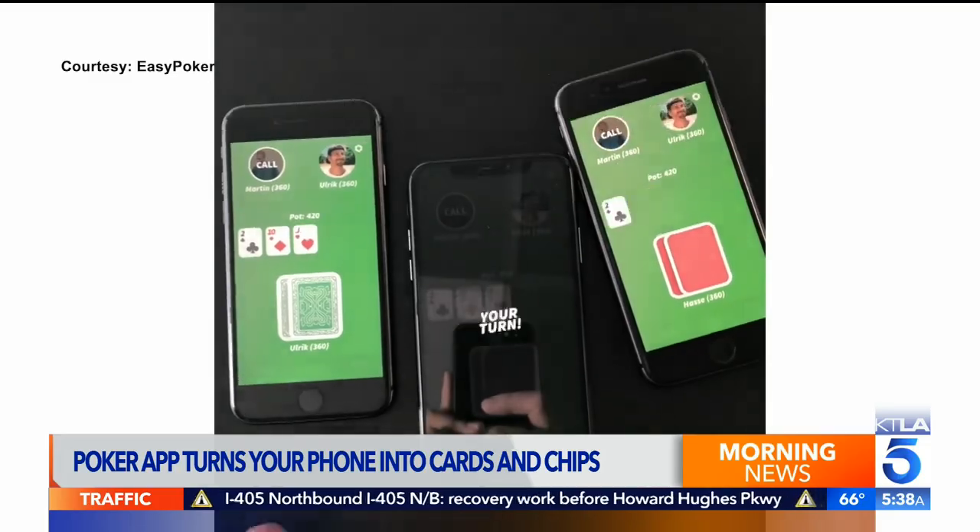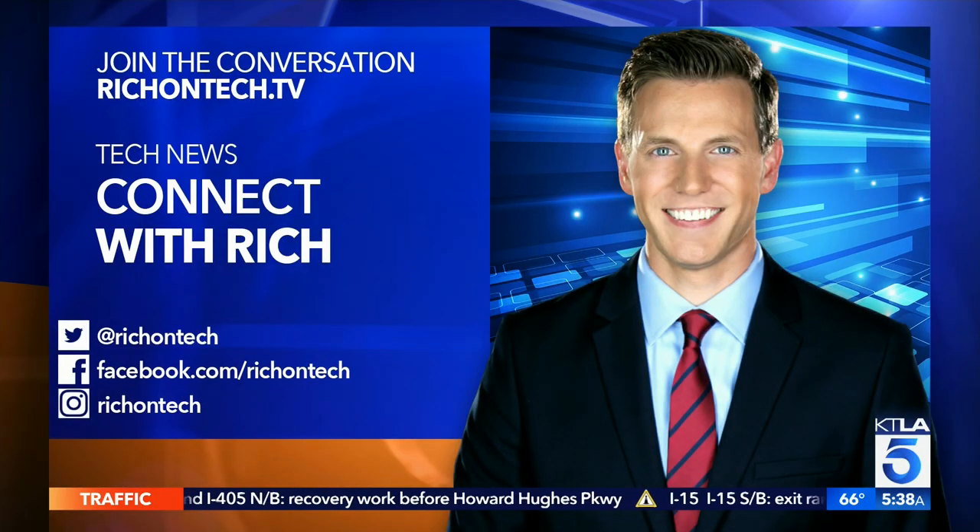If you want links to the poker app or anything else I mentioned here in TechSmart, go to my website — it is richontech.tv.